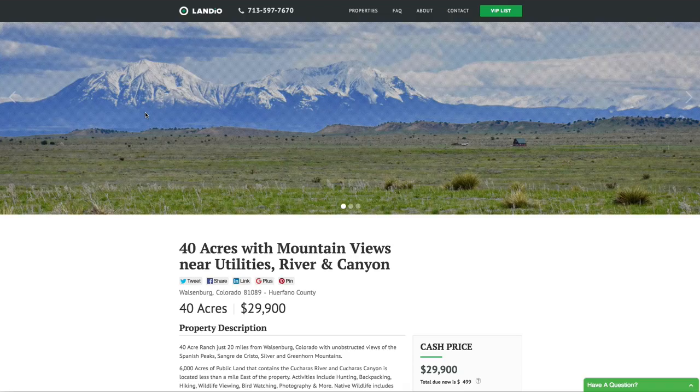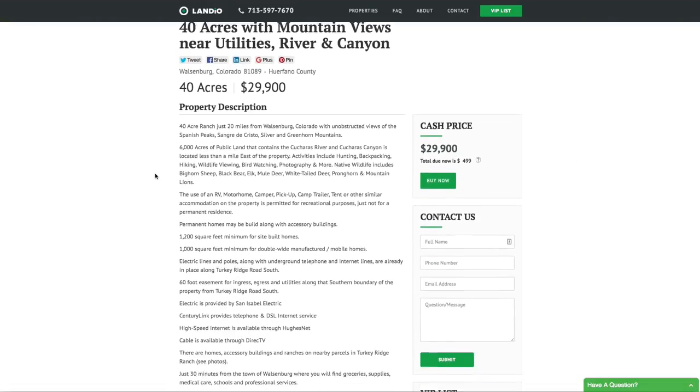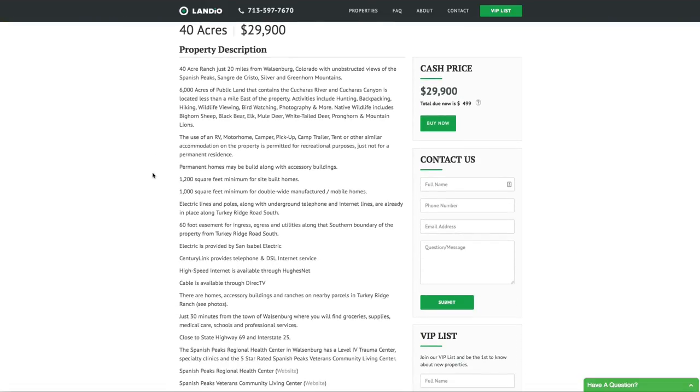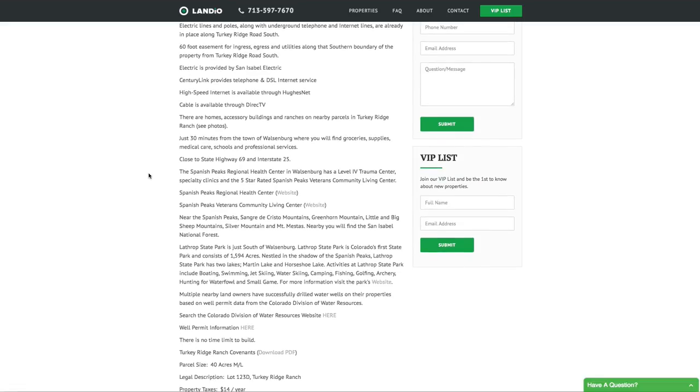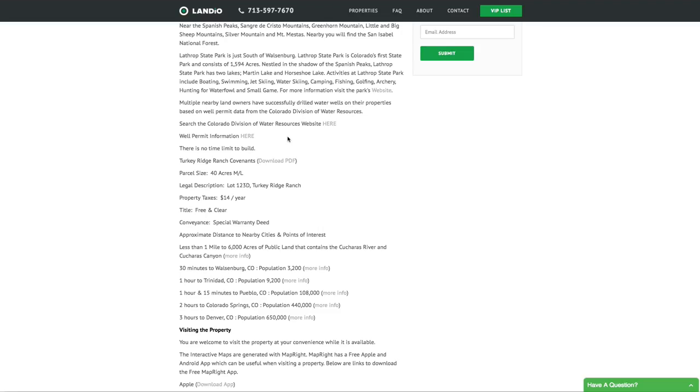This property price is $29,900 for the 40 acres. All property details are listed on our website. The property taxes are only $14 a year, and there's just a $200 a year annual assessment that goes to help maintain the roads. The Property Owners Association information is listed on our website.